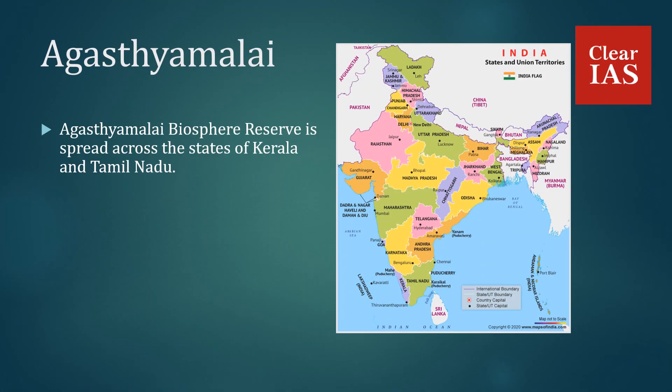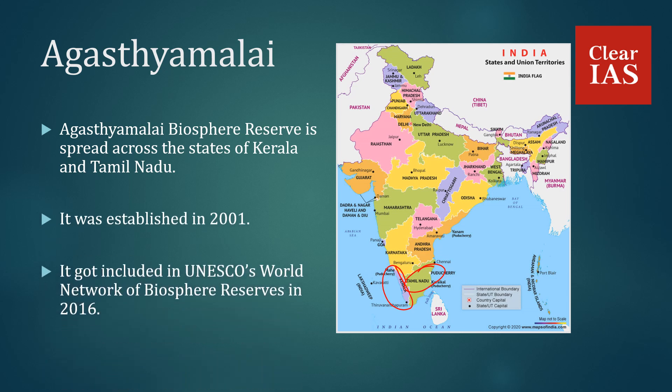Agasthyamalai Biosphere Reserve is spread across the states of Kerala and Tamil Nadu. It was established in 2001 and got included in UNESCO's World Network of Biosphere Reserves in 2016.